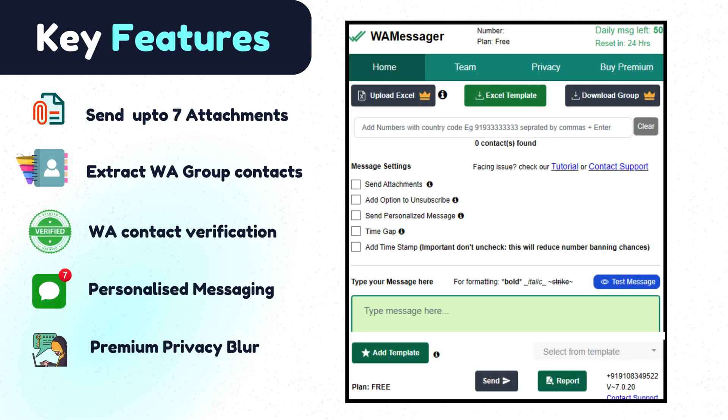You can send up to 7 attachments, extract WhatsApp group contacts, and use WhatsApp contact verification with personalized messaging and premium privacy blur.